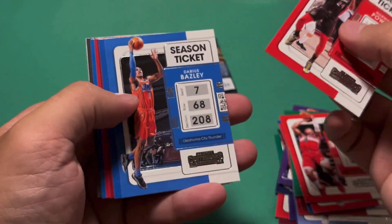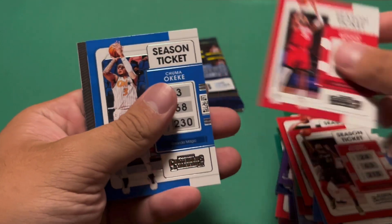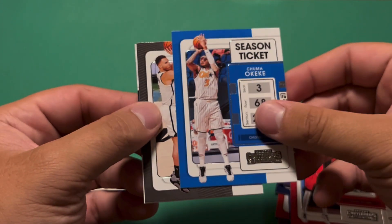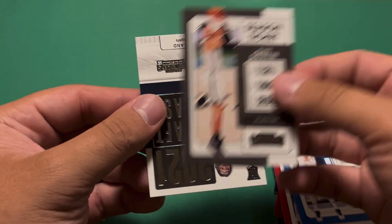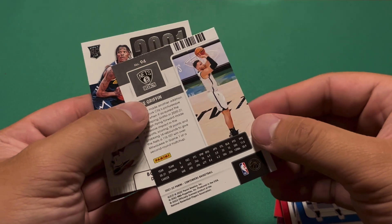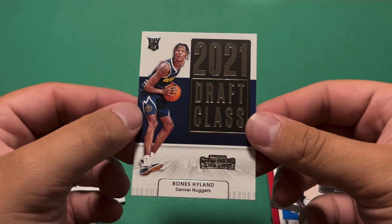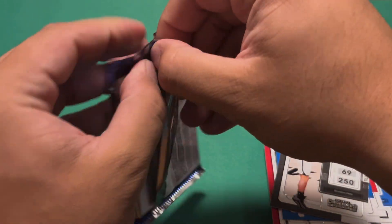Fourth pack: Norman Powell, Beasley, RJ Barrett, Kyle Lowry, Christian Wood, Chuma Okeke, a Season Ticket of Blake Griffin - just a base card there - and then Bones Hyland 2021 draft class. Actually not a bad rookie there; watched him play a couple times.